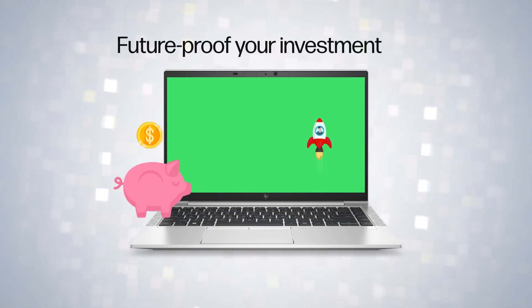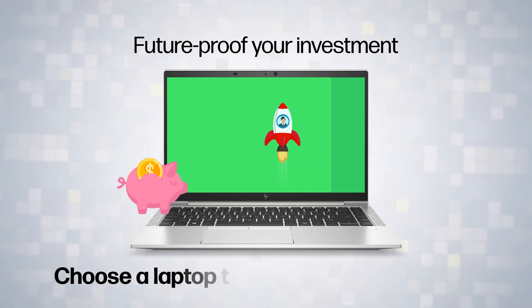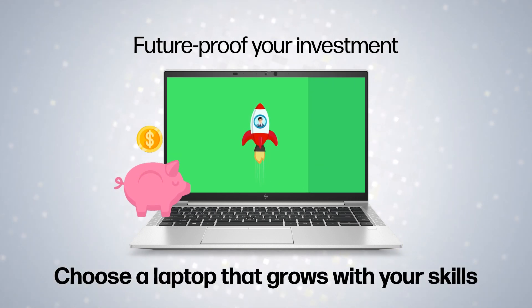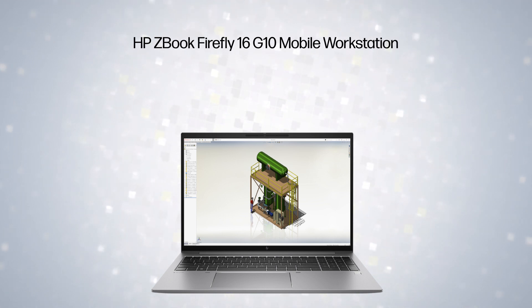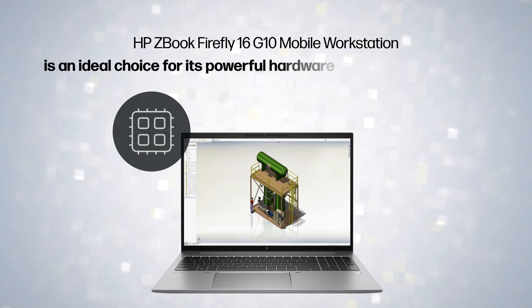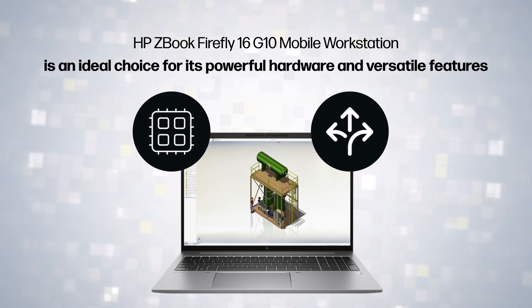Future-proof your investment — choose a laptop that grows with your skills. The HP ZBook Firefly 16 G10 mobile workstation is an ideal choice for its powerful hardware and versatile features.